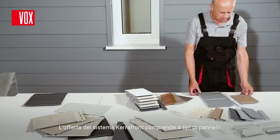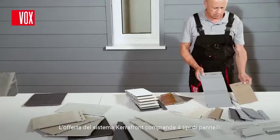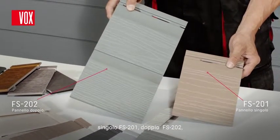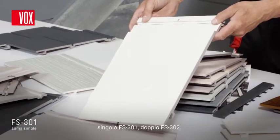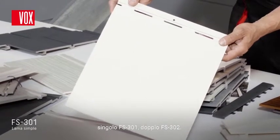The Carrefront system offers four types of panels: Single FS201, double FS202, single FS301 and double FS302.